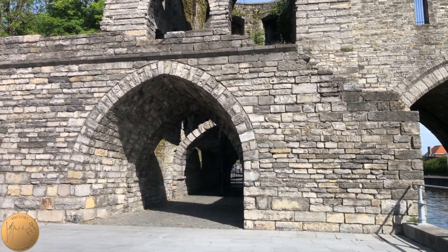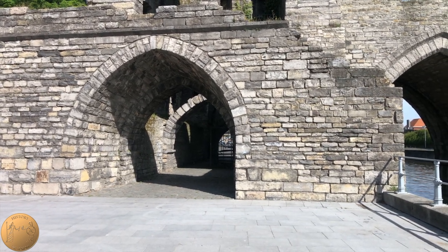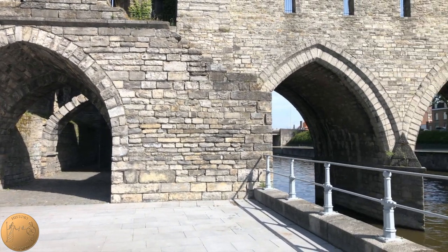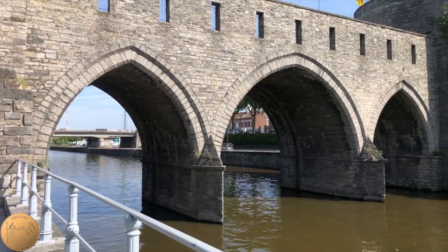As of the publishing of this video, all reports show that the new bridge will be in the medieval style with a wider middle arch and still contain those two smaller arches on the side, with the original towers remaining as they are right now.